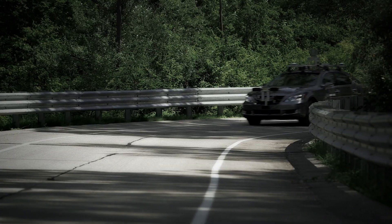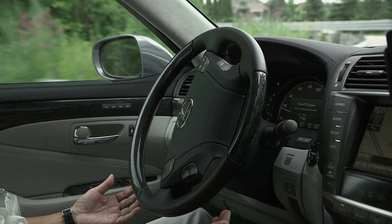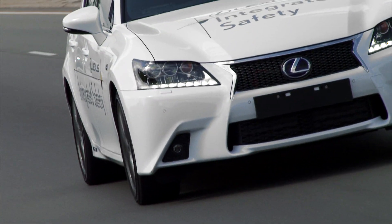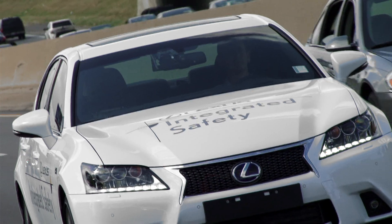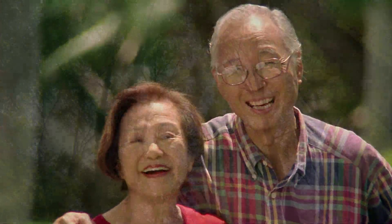Toyota Motor Corporation is researching automated driving technology and aiming for an early rollout of the intelligent driver support system that assists drivers to react more skillfully in any situation. We aim to realize a prosperous society where everyone can use cars safely and comfortably.